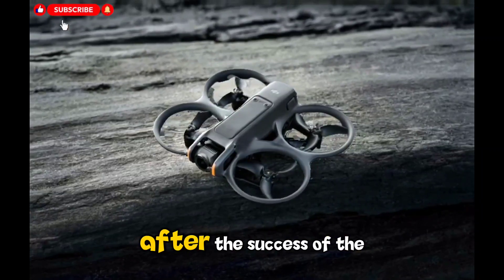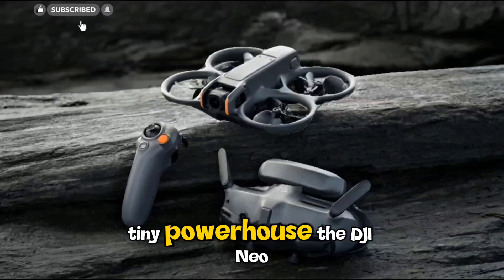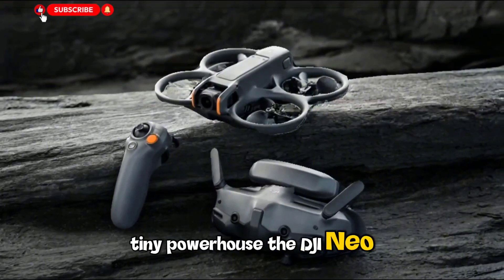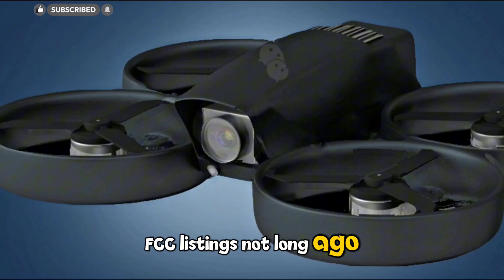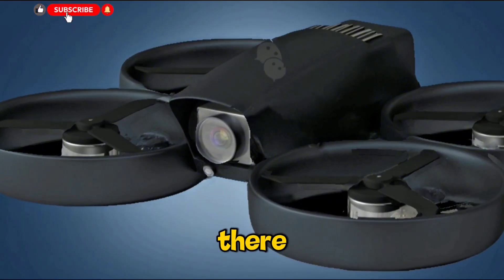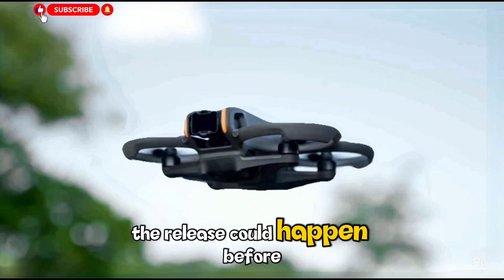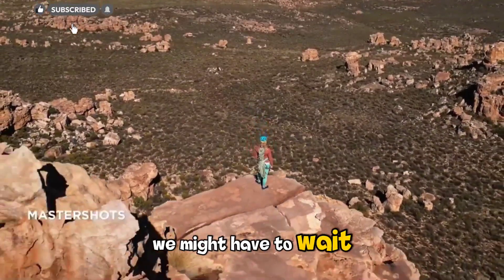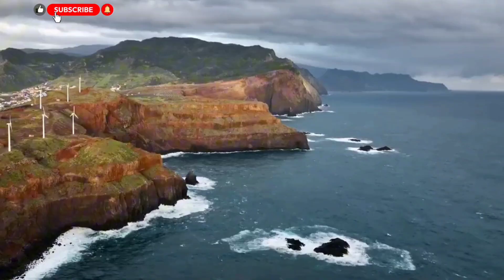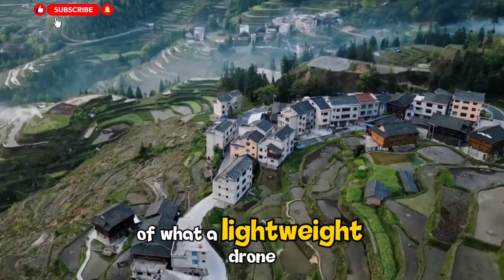DJI isn't slowing down. After the success of the first Neo, the company is already preparing its next tiny powerhouse, the DJI Neo 2. It started showing up in FCC listings not long ago, and when DJI's products appear there, it usually means something new is coming soon. Some say the release could happen before the end of 2025, while others believe we might have to wait until early 2026. Either way, it's clear that DJI is ready to push the boundaries of what a lightweight drone can do.